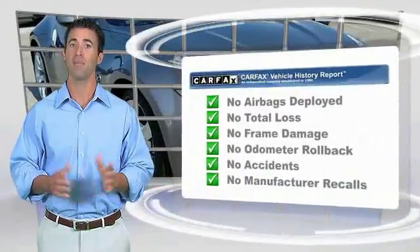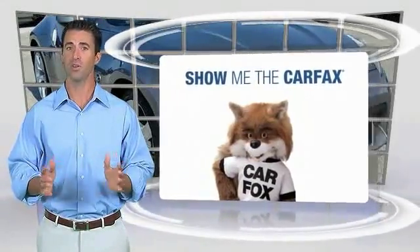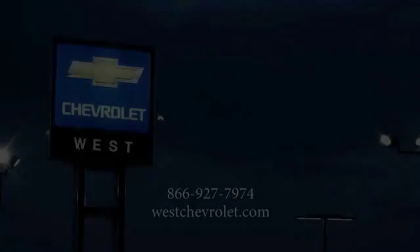Here's another high-quality vehicle with the CARFAX vehicle history report. Be sure to find a complimentary copy of this report online or contact the dealership. This vehicle qualifies for the CARFAX buyback guarantee.